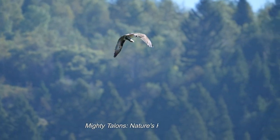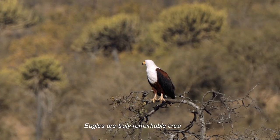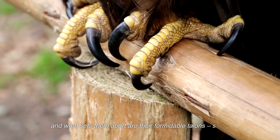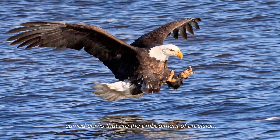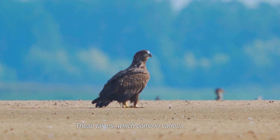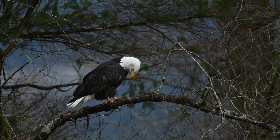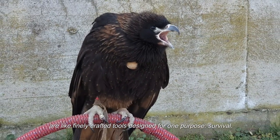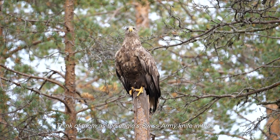Eagles are truly remarkable creatures, and what sets them apart are their formidable talons — sharp, curved claws that are the embodiment of precision, strength, and adaptability. These talons, which come in various shapes and sizes depending on the eagle species, are like finely crafted tools designed for one purpose: survival. Think of them as the eagle's Swiss army knife in the wild.